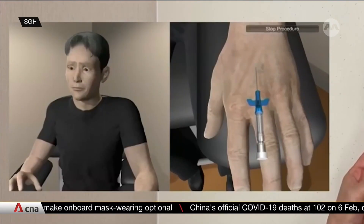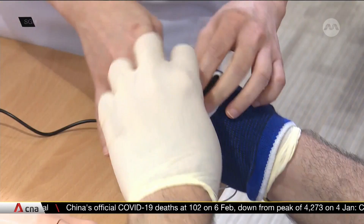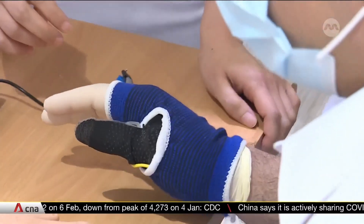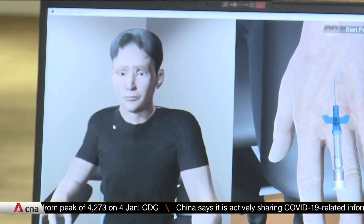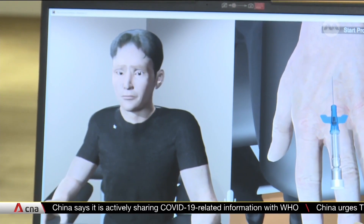Nurses can even interact with a virtual patient. A pressure sensor glove helps nurses gauge how deep they should place the IV. They can even get real-time feedback by striking up a conversation with the virtual patient.